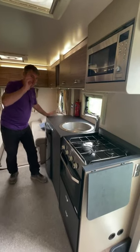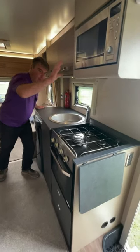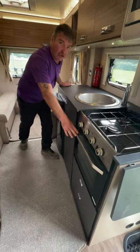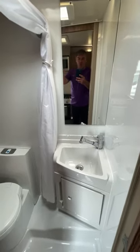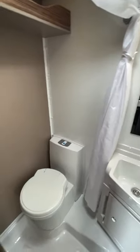At the center of the van we've got the kitchen area with the microwave, three burner hob, combined grill and oven, and three-way fridge. Opposite the kitchen we have a combined shower and toilet.